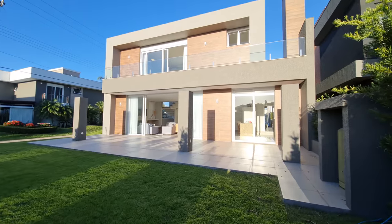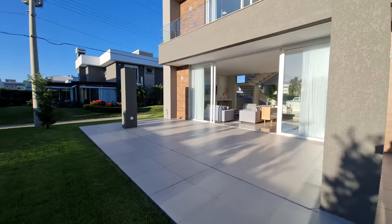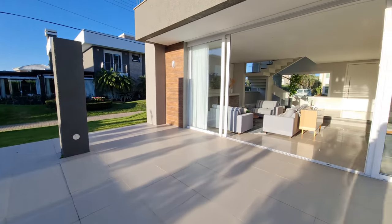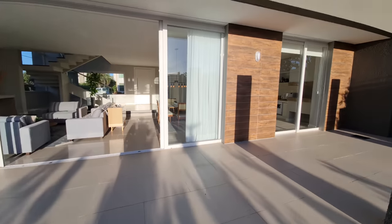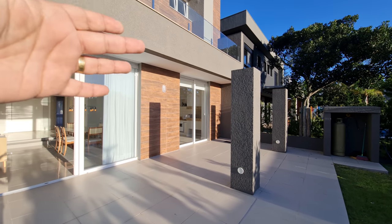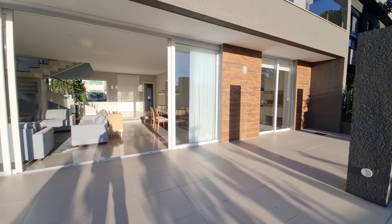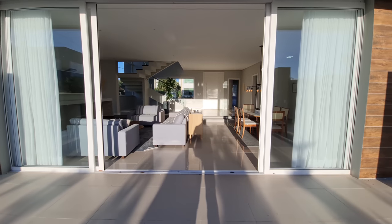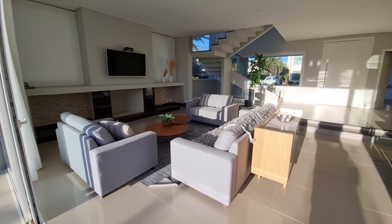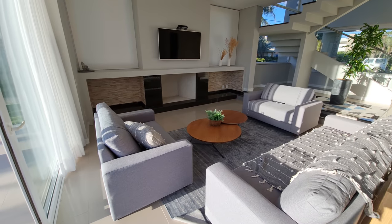Vamos entrar na casa agora? Vamos conhecer? Vamos entrar aqui pelo living dela. Detalhe: ele tem esses pilares aqui. O proprietário recebeu essa casa como parte de pagamento. Aqui tem mais pilares — eu acho que isso é uma espera pra fazer uma pérgola de concreto, o pilar já tá pronto. O proprietário que vier comprar a casa já tem essa opção. Acabamos de entrar — esse é o living da casa. Lareira a lenha, aliás nunca foi usada.